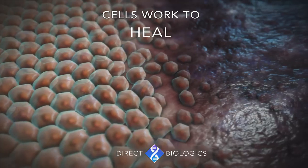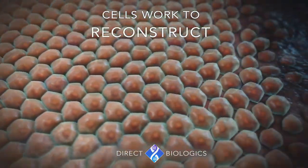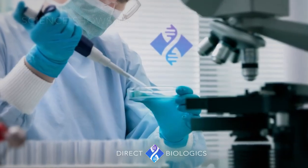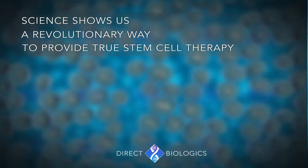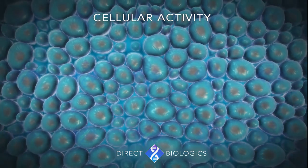Cells by nature work to heal, repair and reconstruct the body. Science shows us a revolutionary way to provide true stem cell therapy, which is to provide therapy to the patient's own cells by modulating the cellular activity.